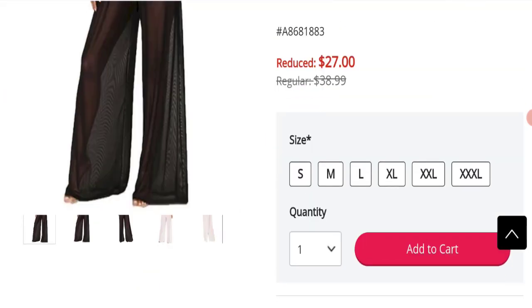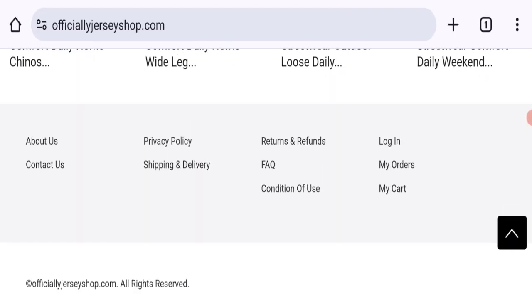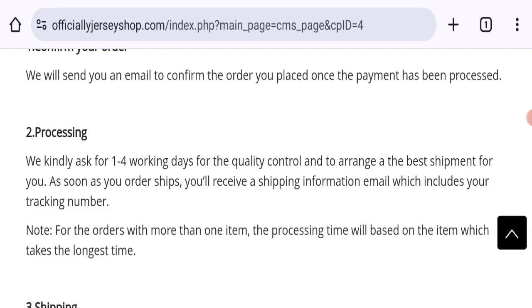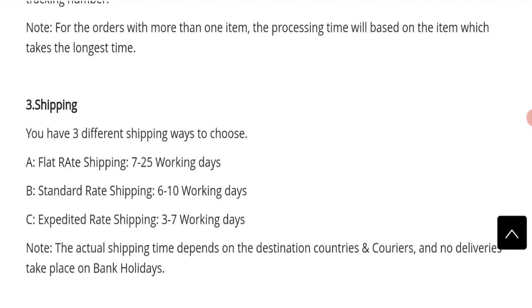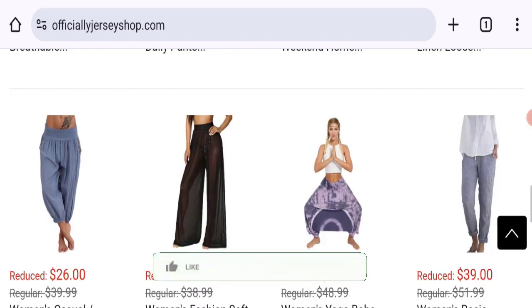You have an option to choose any size and quantity. Now talking about shipping information — click here to the shipping and delivery section. As you can see, they have mentioned order processing time of 1 to 4 working days, and order shipping time takes 7 to 25 working days. Standard rate shipping takes 6 to 10 working days.